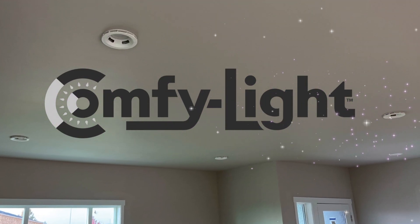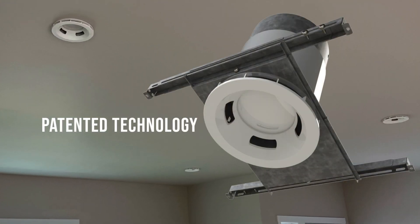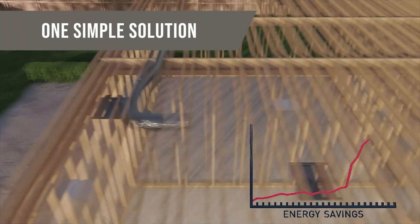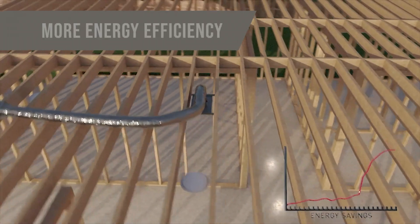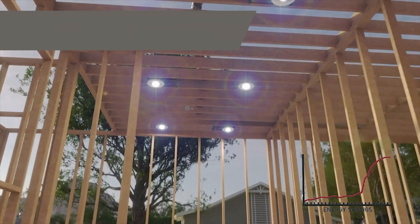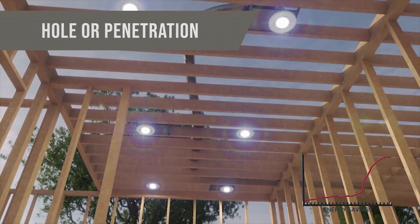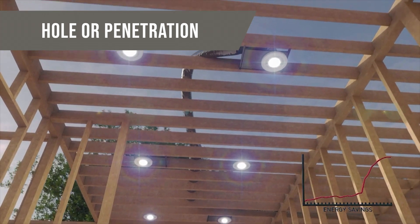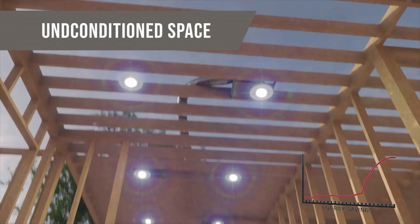ComfyLight is beyond simple. Our patented technology allows the homeowner to solve several of these problems in one simple solution. Fewer holes in your ceiling means more energy efficiency. The majority of HVAC energy loss in a home is through leakage. Leakage occurs wherever there is a hole or penetration in a wall or ceiling, from the conditioned space to the unconditioned space.